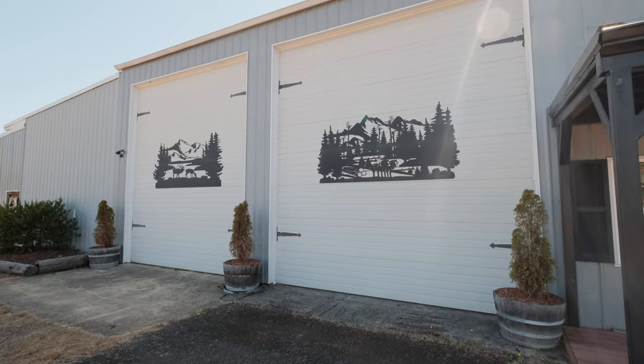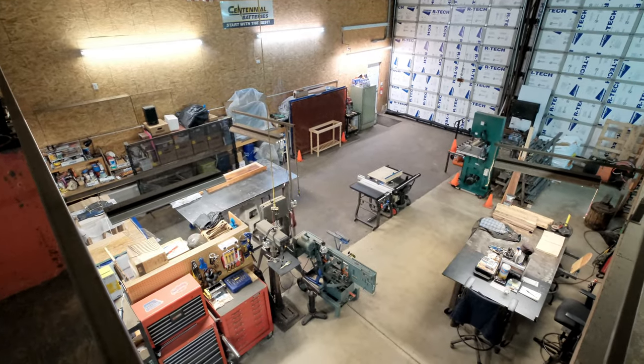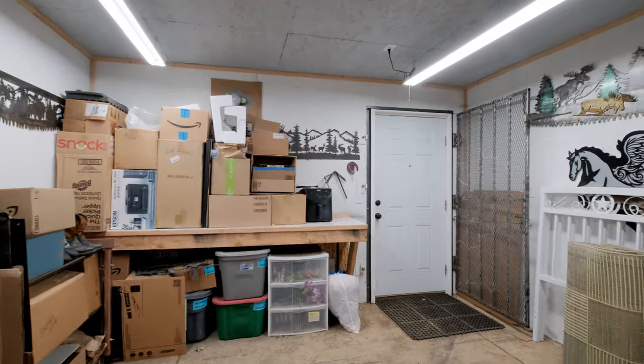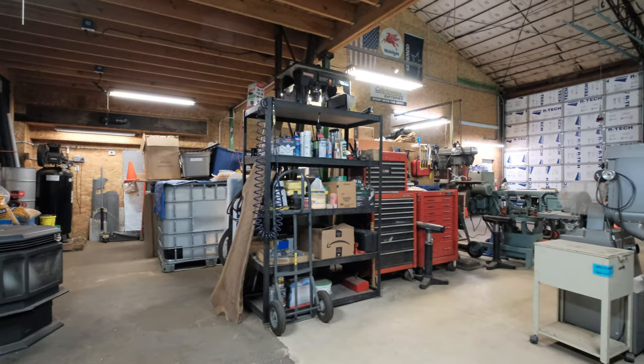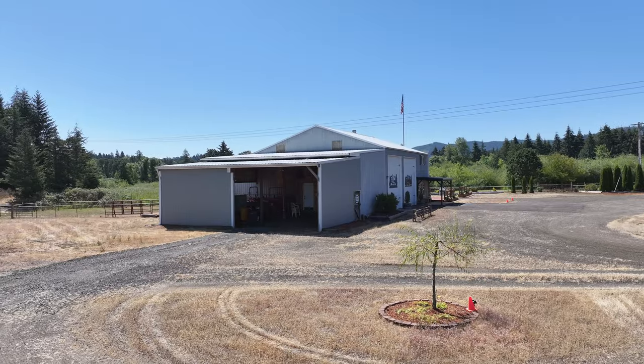Many of you are going to covet the 1,600 square foot shop. It's fully insulated, has a cement floor, 220 volt plugs, a pellet stove, and 15 foot insulated roll-up doors along with a storage loft.